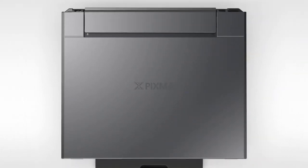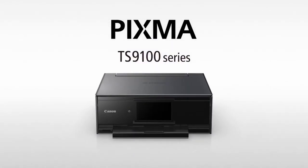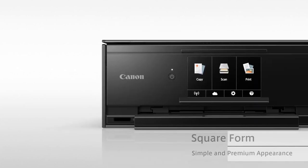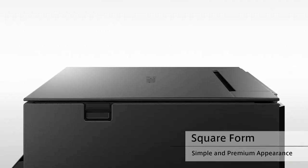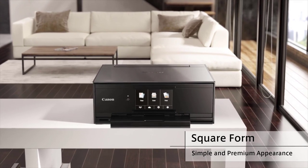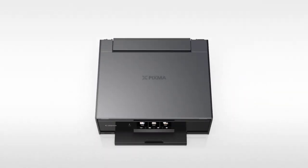Number 4: Canon PIXMA TS9120. The size and weight of this printer is one of its chief selling points. When assembled and closed, the printer measures a mere 14.7 x 14.2 x 5.6 inches. At just 14.6 pounds, it's also relatively light. Any healthy adult should be able to lift, carry, and position this wireless printer with ease.